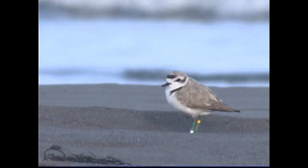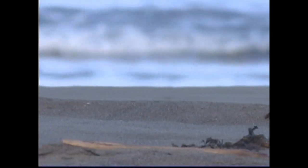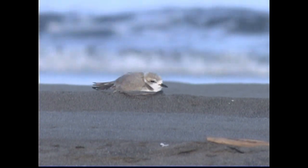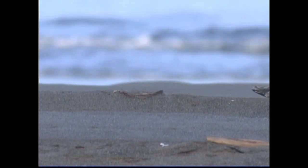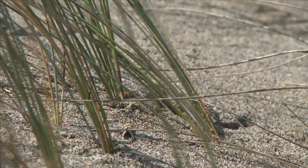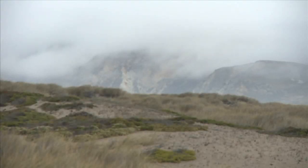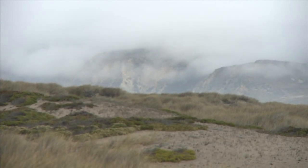In 1993, with less than a thousand birds known to be in existence, the western snowy plover was listed as a threatened species by the Fish and Wildlife Service. If their nesting habitat continues to suffer from human encroachment and non-native species like the European beach grass, then the plovers may disappear entirely.